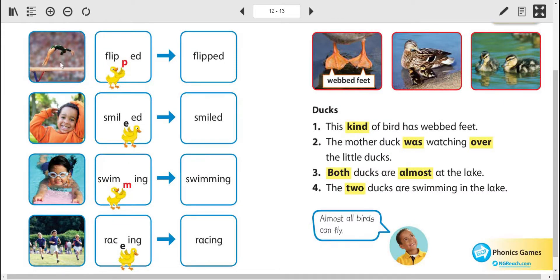So here's flip — she's doing a flip. When you add an ED to make it flipped, you add an extra P. Do you see the little duck, Mrs. Duck, putting the P in there? And it becomes flipped.